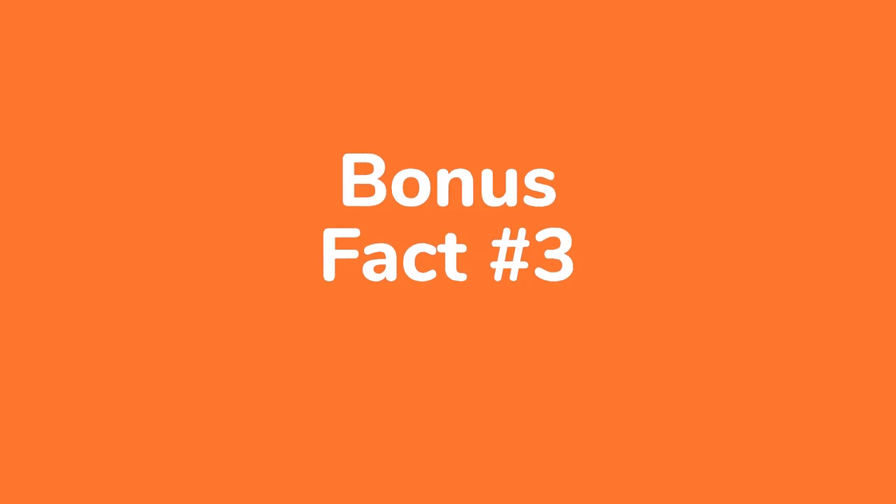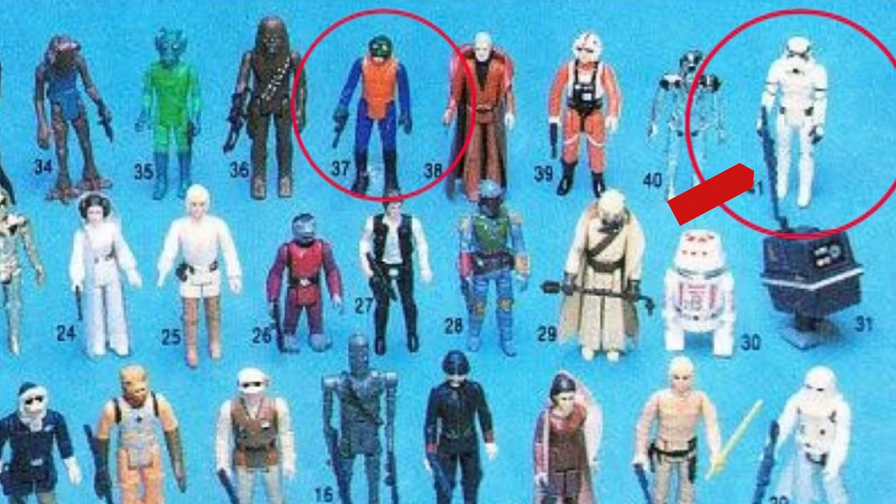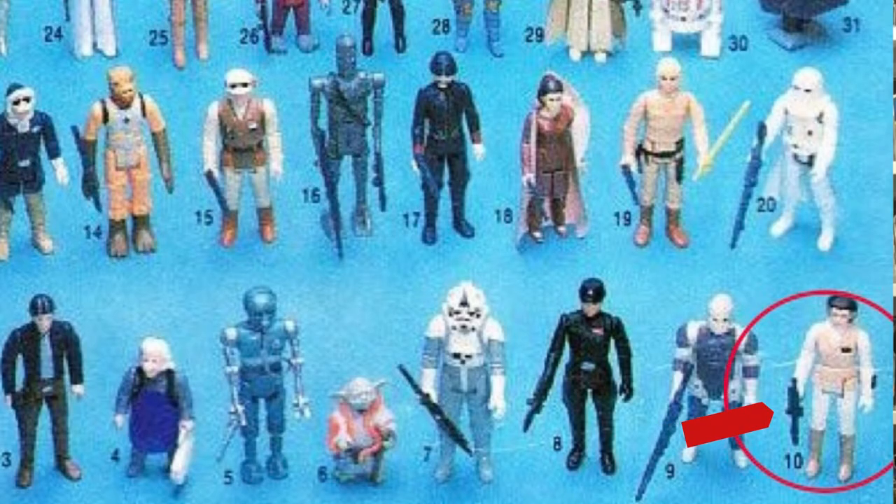Bonus fact number three: right figures, wrong weapons. It's not unusual for collectors returning to the hobby after years away to use a card back as a reference for matching figures and weapons. It's important to note that Kenner outsourced the photography to people not as familiar with the product. Anyone using the 41DE card backs as weapons reference will notice that the Stormtrooper has a Hoth Stormtrooper blaster, Walrusman has a smuggler blaster, and Leia Hoth has an Imperial blaster. Interestingly, there are carded samples showing the Stormtrooper was occasionally packed with the Hoth Stormtrooper long gun, and Walrusman didn't always have an Imperial blaster — there are carded samples found with a Jawa blaster, found only on a 47 back card. Leia, however, was never carded with an Imperial blaster, but she does shoot one in the movie, so there is that.